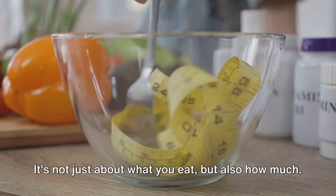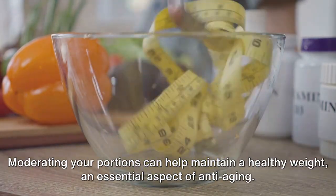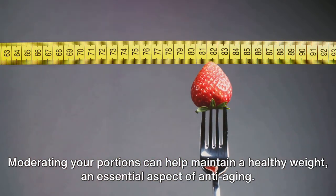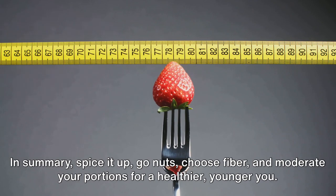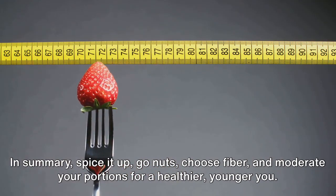Lastly, portion control. It's not just about what you eat, but also how much. Moderating your portions can help maintain a healthy weight, an essential aspect of anti-aging. In summary, spice it up, go nuts, choose fiber, and moderate your portions for a healthier, younger you.